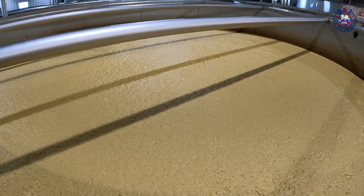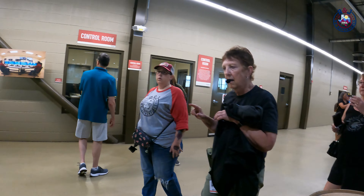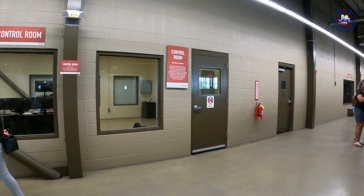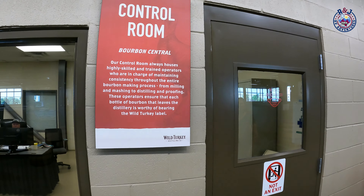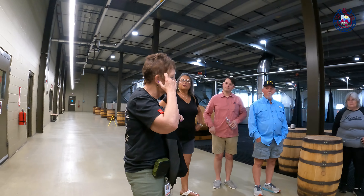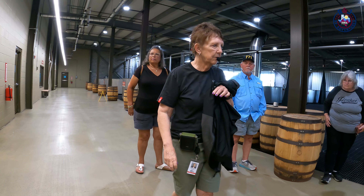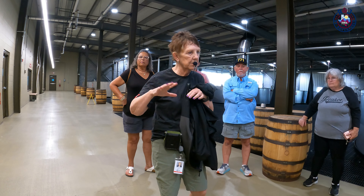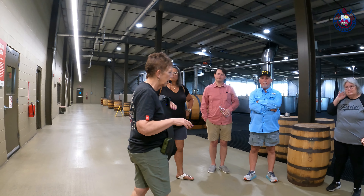Then into the fermenter go the cooked grains, 600 gallons of yeast, and 2,600 gallons of backset — which is the liquid left off the still. It's basically water, and they use it because of its acidic pH. All of this produces about 30,000 gallons a day, or 560 barrels per day. They are currently aging 800,000 barrels at Wild Turkey.